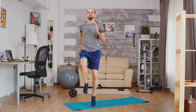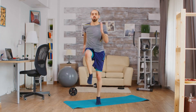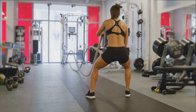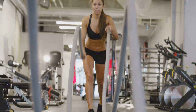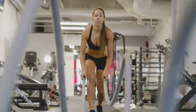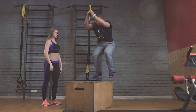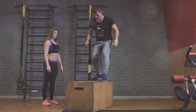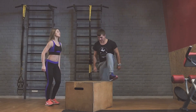Next, we have high-intensity interval training, or HIIT. This is a time-efficient way to exercise that's highly effective at improving insulin sensitivity and boosting metabolism. It involves short bursts of intense exercise followed by recovery periods. For instance, you could alternate 30 seconds of sprinting with 30 seconds of walking for 15 to 20 minutes. But be warned, HIIT can be intense and may not suit everyone. There's also a higher risk of injury if not done properly.